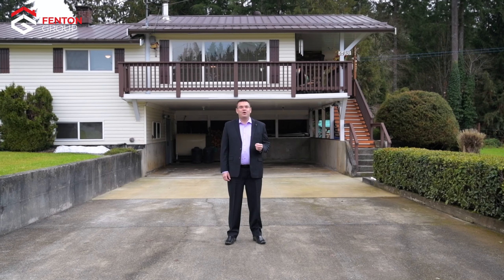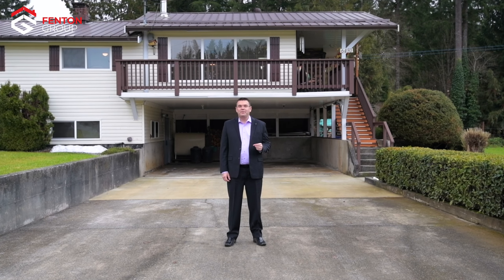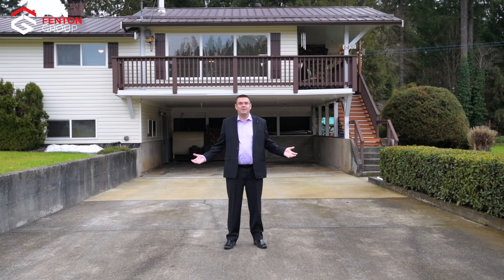Hello, I'm Chris Fenton with The Fenton Group and I'm honoured to bring you on a tour today of this home and property at 6450 Traves Road right here in the Alberni Valley.